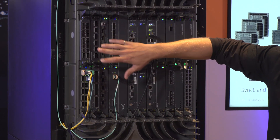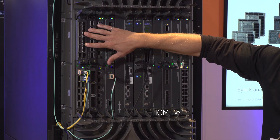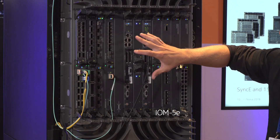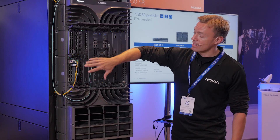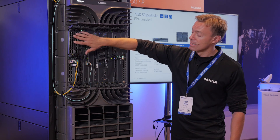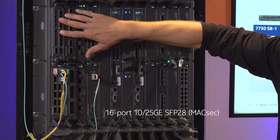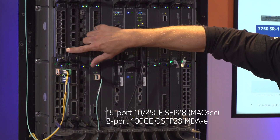In the far side of the chassis here, we have an IOM 5E, one of our FP4-based line cards that plugs into this platform. It accepts two MDAs. Some of the new MDAs that we have here are 16 ports of native 10-25GB that also support MACSEC, plus two ports of 100GB.